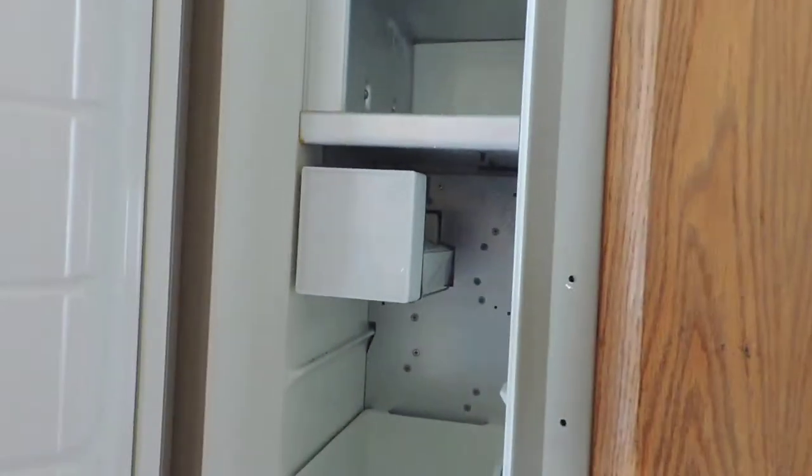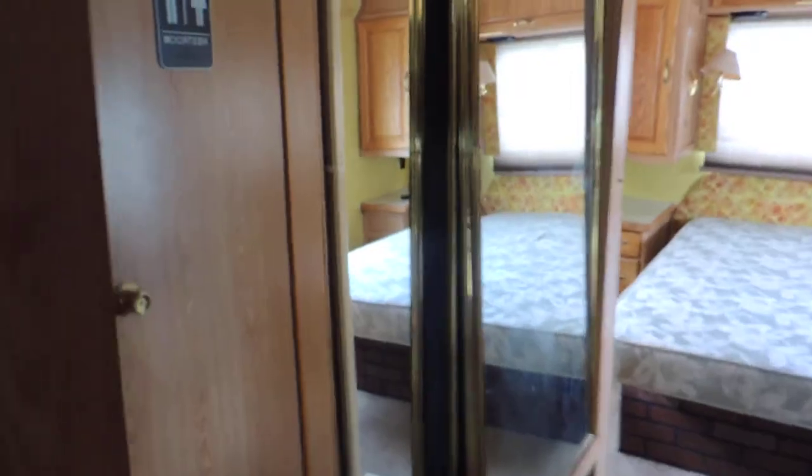On the left side is a Dometic Elite refrigerator with ice maker. On past that is a big double sliding closet on the left.